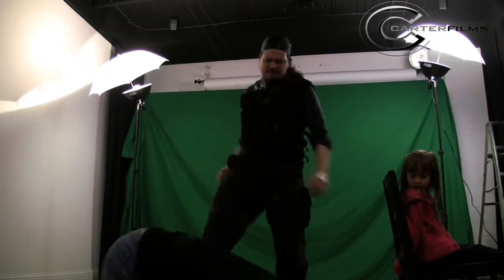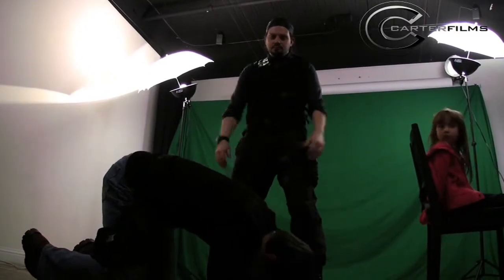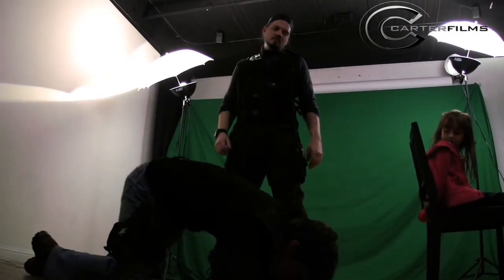I wanted to start this thing off in the middle of conflict. There's a great book out there called Save the Cat, written by Blake Snyder, and this is my Save the Cat moment.